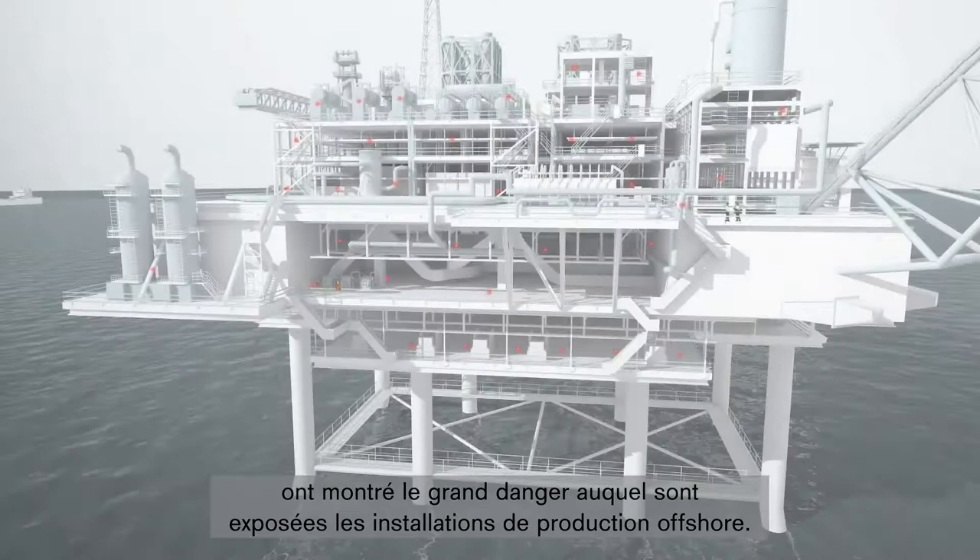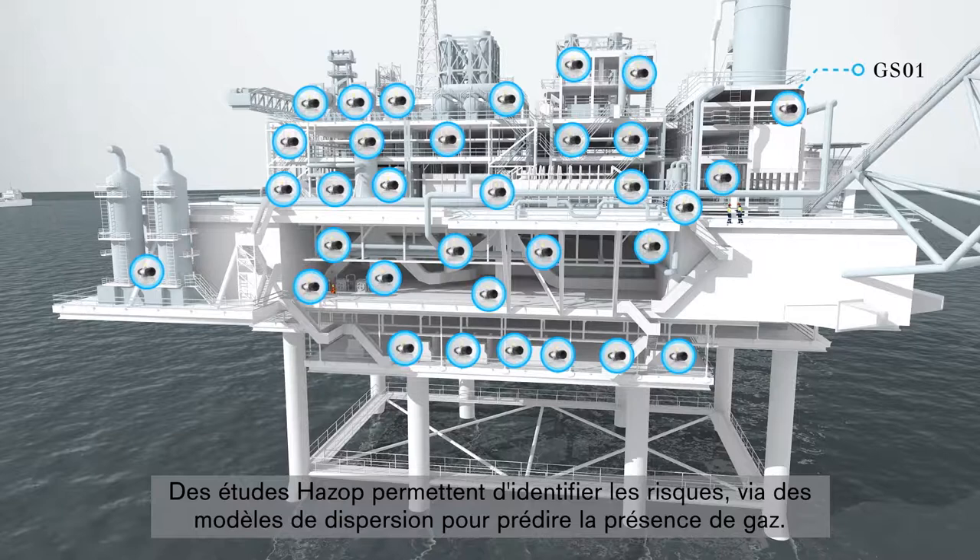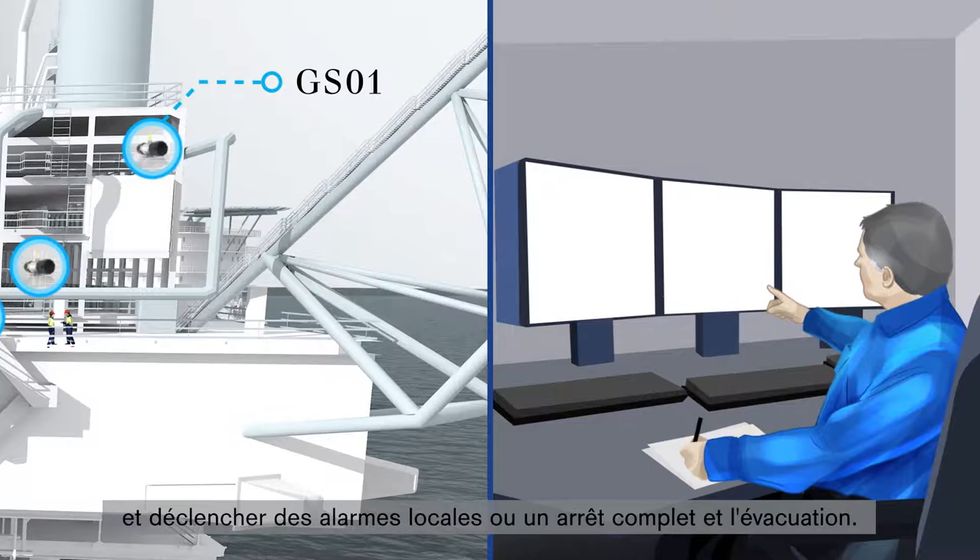HAZOP studies are used to identify risks, with gas dispersion modeling used to predict gas presence. Gas detectors are installed to warn operators of hazards and generate local alarms or full shutdown and evacuation.